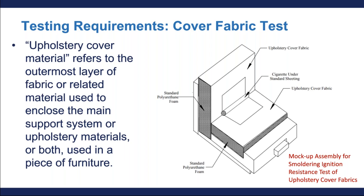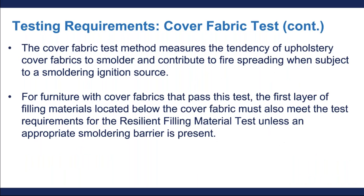The first test I'm going to discuss is the cover fabric test. Cover materials refer to the outermost layer of fabric or material that is used to enclose the main support system or upholstered material in a piece of furniture. Although we're using the phrase 'cover fabric,' the tested material can be anything such as leather, vinyl, or other non-woven outer upholstery covering.